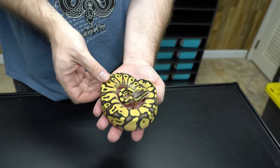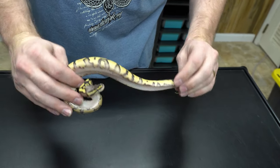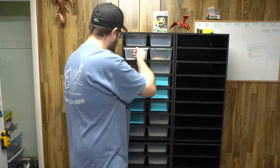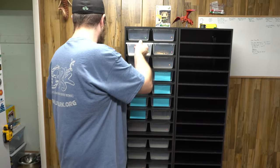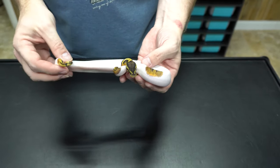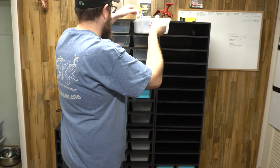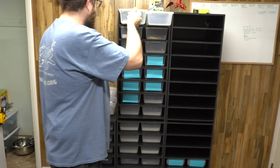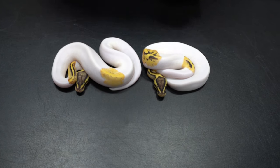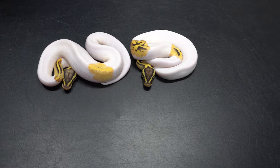This is a Firefly, 66% Het Pied female. The Firefly is a mixture of Pastel and Fire. Really cool, nice looking Firefly. We got this female Pastel Pied — very high white. Then we got this pair — a male and a female Firefly Pieds, which are awesome. Super bright — they are really cool.